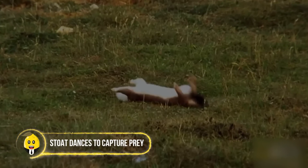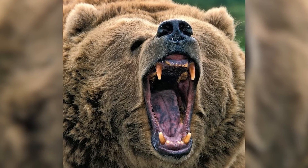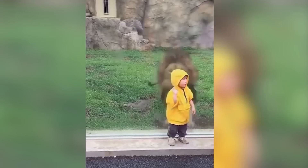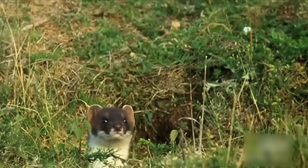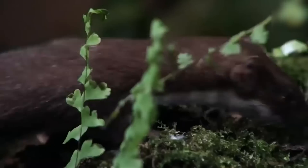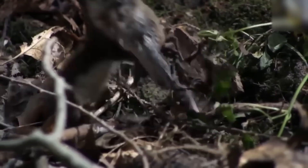Stoat Dances to Capture Prey. Imagine a ruthless creature stumbling along your path and, instead of relying on its strong jaws or fierce claws, it decides to take you down by dancing. The stoat might look cute and cuddly, but in the wild it has developed a tenacious attitude, especially when it comes to hunting.